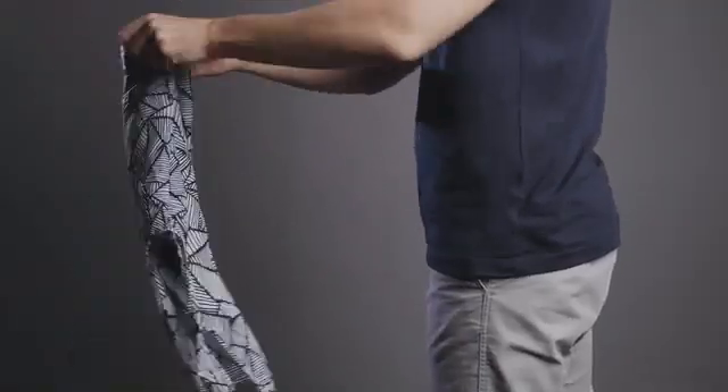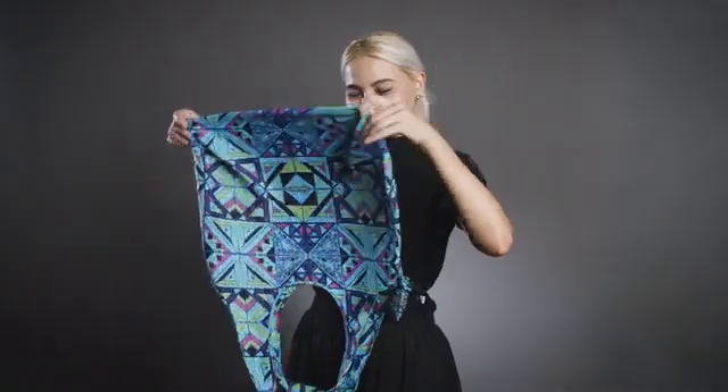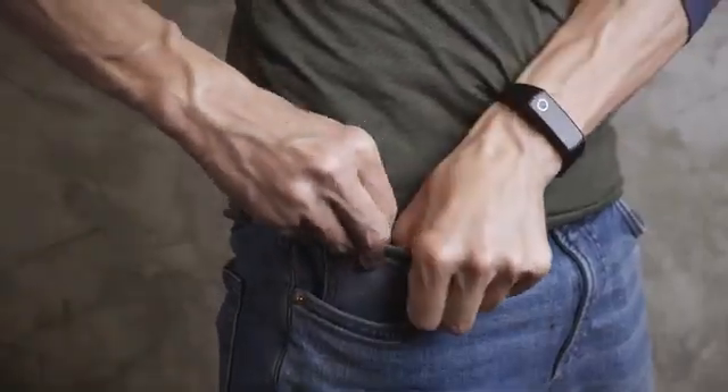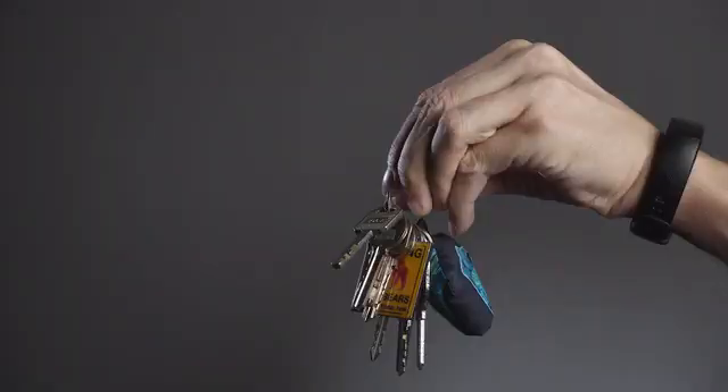Our soft fabric folds on itself so flat that you won't even notice carrying it — no folding necessary. The bags are so small they'll fit anywhere, even in the watch pocket of your jeans.